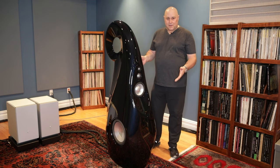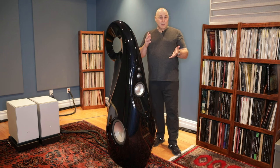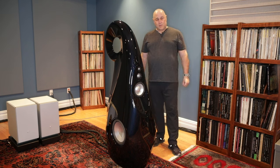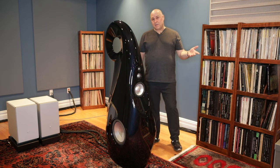I'm standing here with the Vivid Speaker. We have two rooms, and then we're a co-exhibitor in a third room with Kabbala Sosna. And we have the Mola Mola Tambiki DAC being used in a couple of rooms as well.